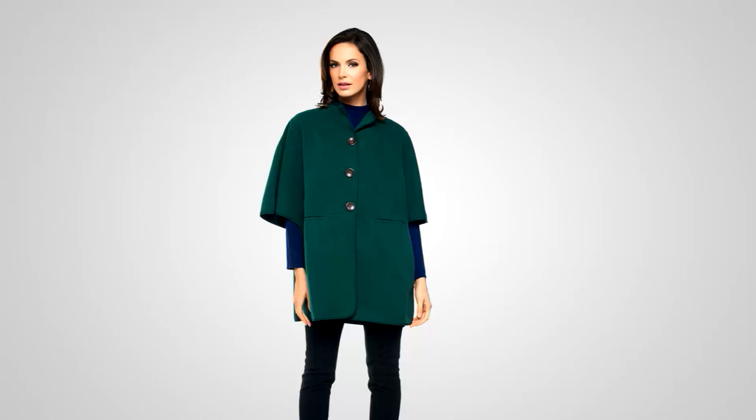I want to give you an update on this button front cape. We had it earlier on the show — we started with more than 500 of them. We have four dozen remaining in just that emerald, the one you see on your screen. Sizes are medium through 2X. Easy pay $21.91.